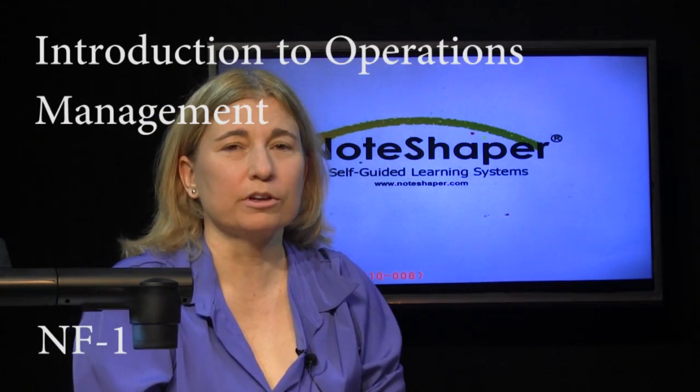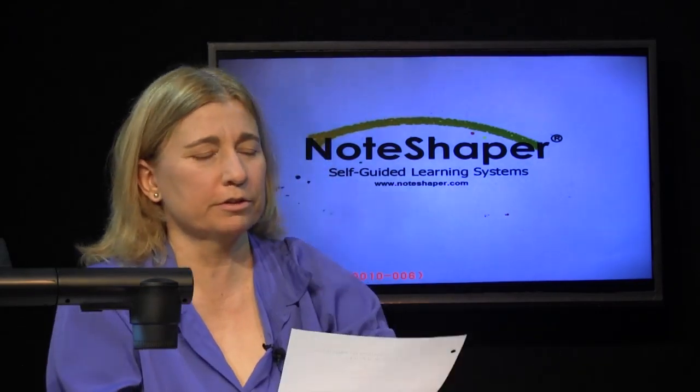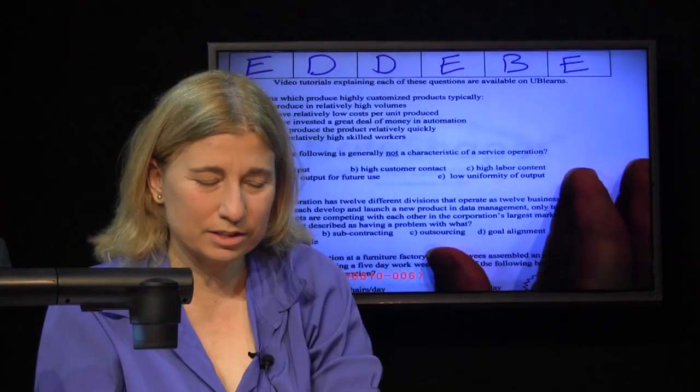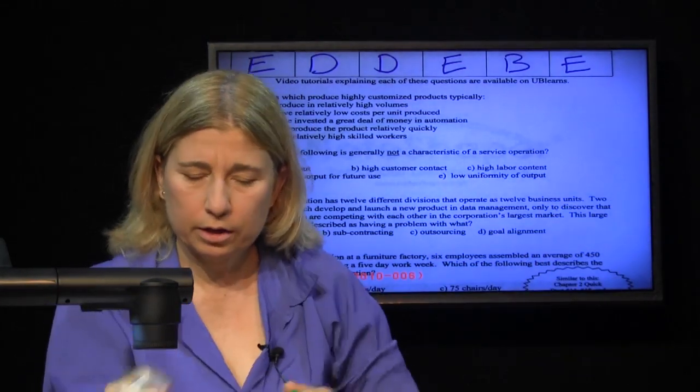Usually when you start a subject you start with a lot of definitions, and operations management isn't any different from other subjects. A lot of these old exam questions are essentially based on definitions, although not all of them. Let's look.